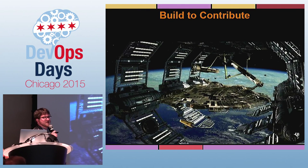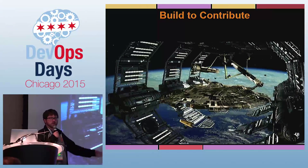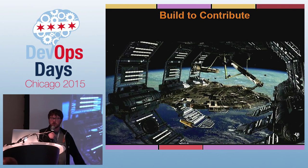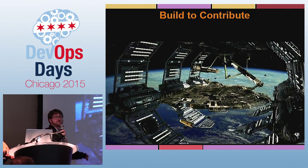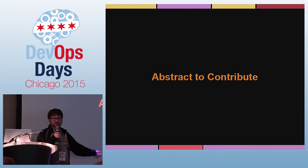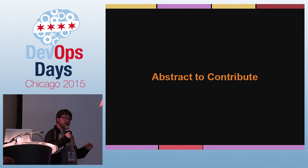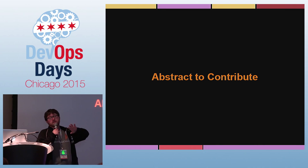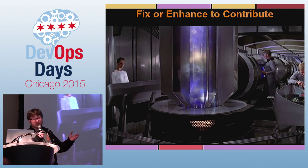You can build something specifically to contribute — a tool that you know is going to fix a problem that you've been having in general and will help others. You can also abstract something you've built that may have been a little specific to what you do, but the general concept is something you can share with others and will provide value.